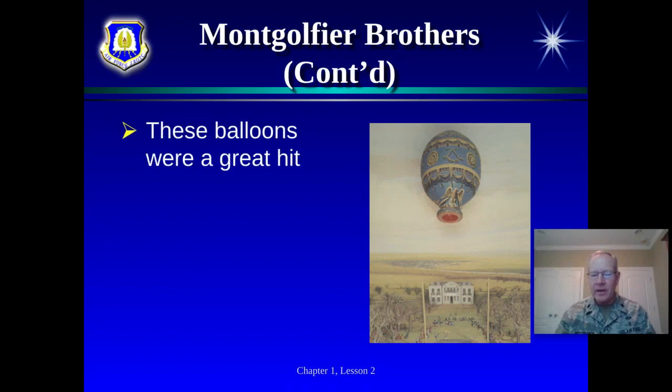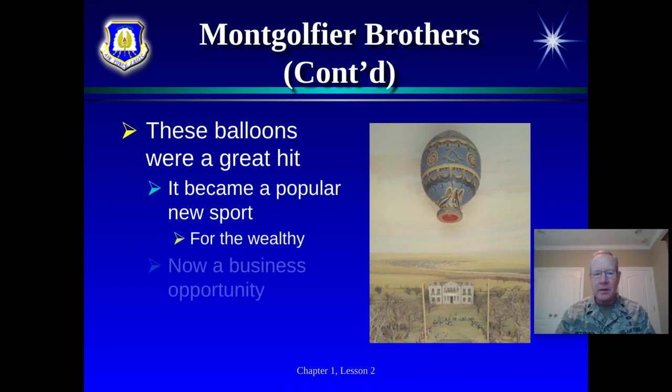The French in Europe began adding balloons to their military, but the Americans hadn't really caught on yet. However, Benjamin Franklin did identify some significant military uses. The Montgolfier brothers saw this as a great opportunity — possibly a new sport or business, selling balloon rides to the rich and famous. So they began a business venture with hot air balloons. This was the first manned balloon flight in history.